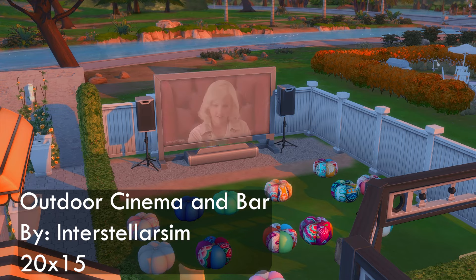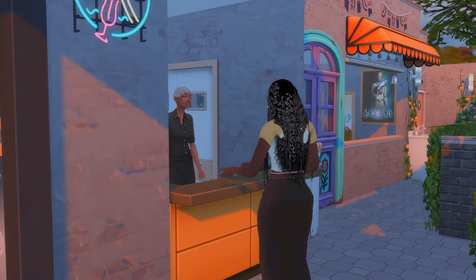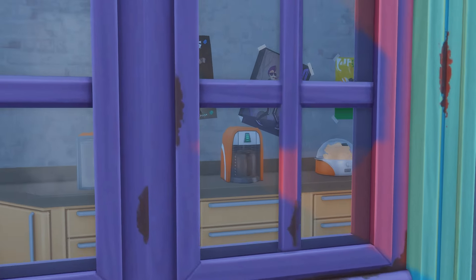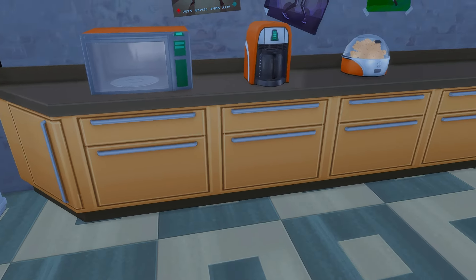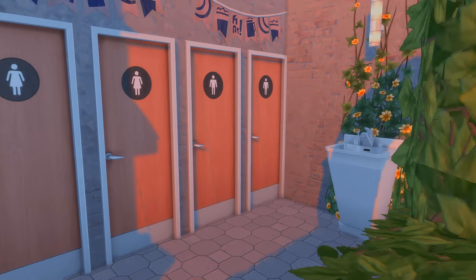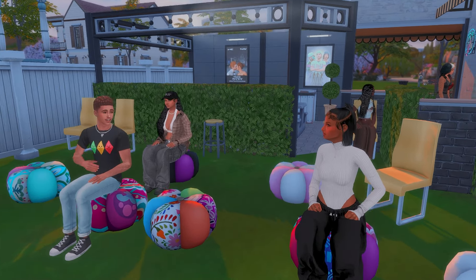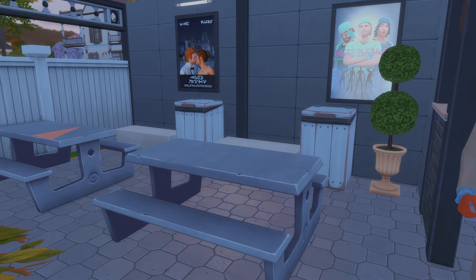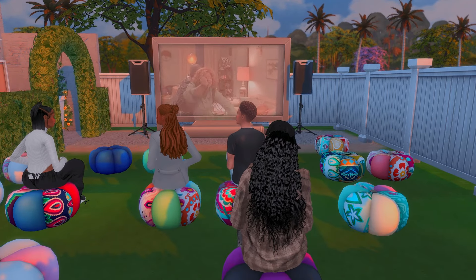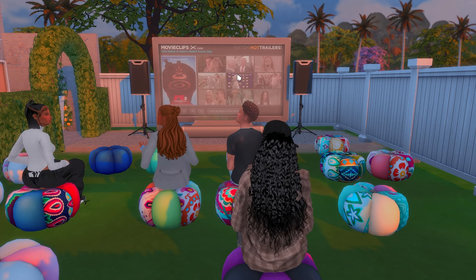The next stop on our perfect date night excursion is the Outdoor Cinema and Bar by Interstellar Sim. This is on a 20 by 15 lot and it only uses Movie Hangout, Cool Kitchen, Get Together, Get to Work, and Spa Day. Even if you don't have one of those packs you can still make this lot work. If you're a moviegoer, get in — one of my favorite things about this lot is that it is outside. It does have a concession stand and even a bar for your Sims to enjoy a snack or drink as they watch a movie with friends or lovers.